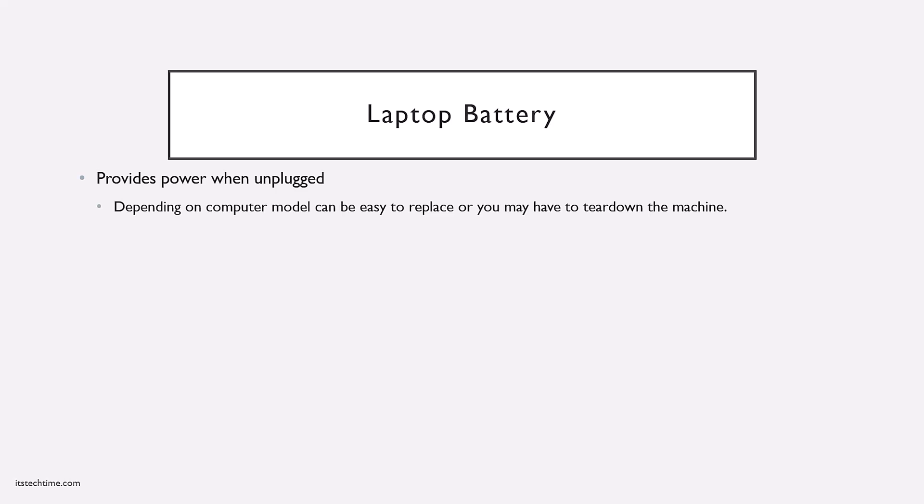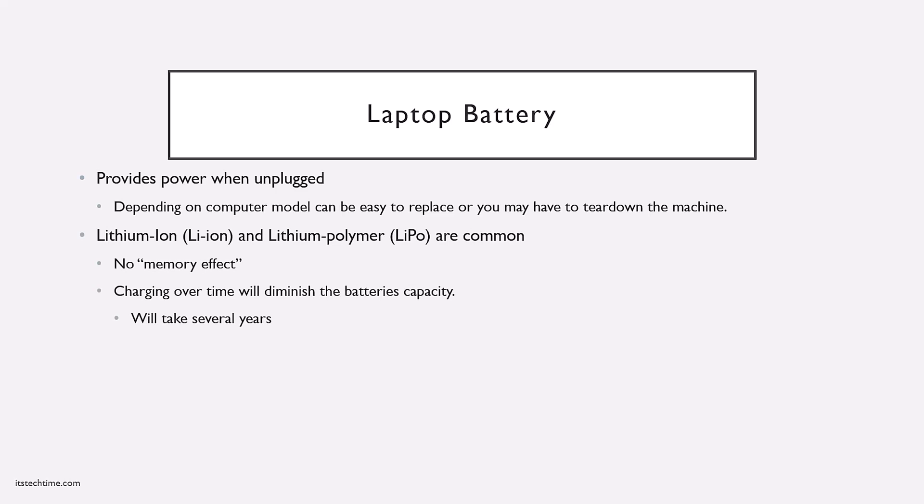Depending on the device, this can be a quick five-minute fix or it can take an hour or more. The two main battery technologies today are lithium-ion and lithium polymer. This technology was made so you can fully charge the battery without worrying about decreasing its lifespan as quickly as before. The battery will still diminish over time, just not as quickly. With today's batteries, it will take several years before you have to replace them, and typically by the time replacement is needed, the lifespan of the computer is at its end.